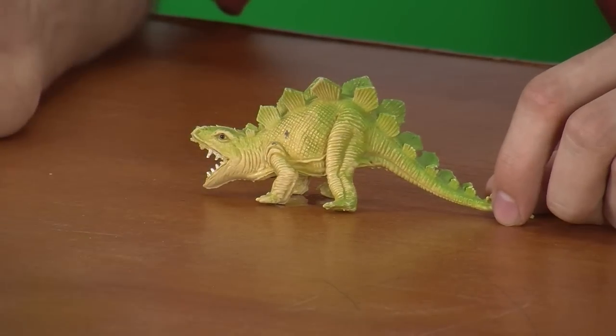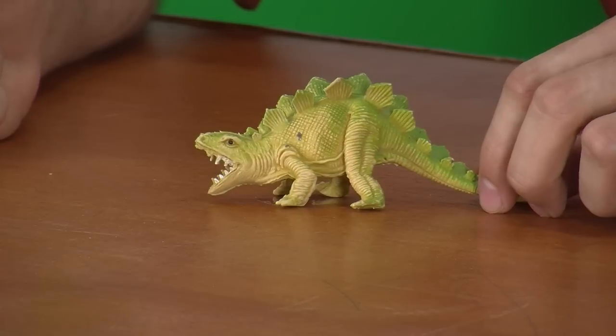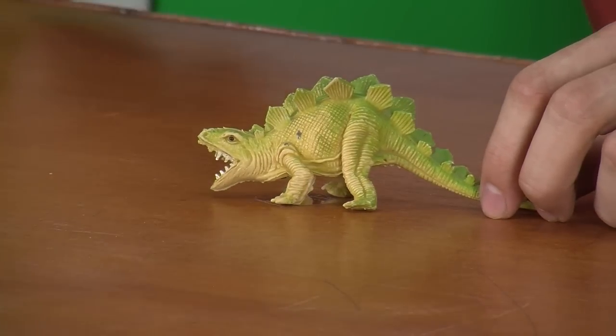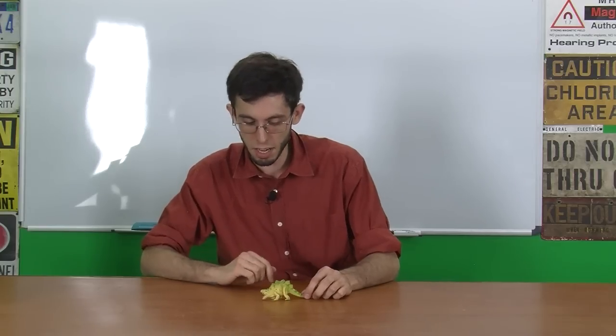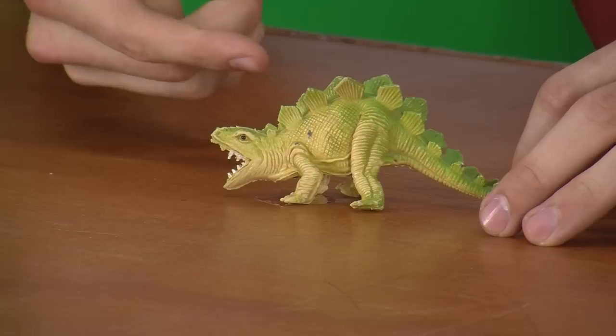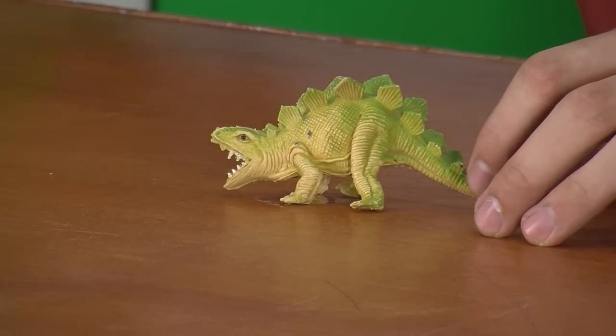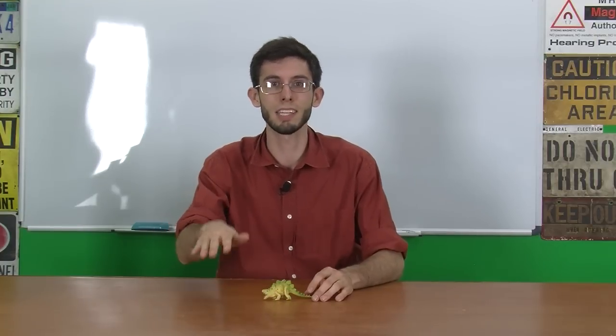Moving on to the neck — not terribly inaccurate, actually. It's kind of hard to tell because it's so short, which is also rather accurate. Stegosaurus had a very short neck, even for a Stegosaurian. But it's held off the ground, which is accurate. It would have held its head about three or four feet off the ground. It didn't really have the S-curve like an archosaur, but it at least had its head held up.